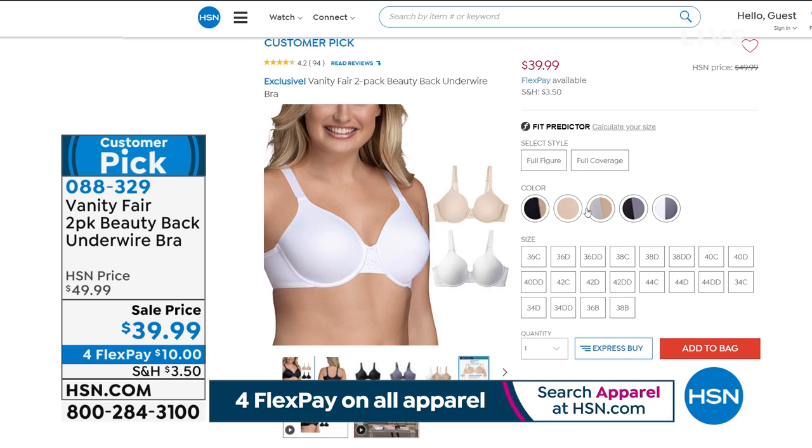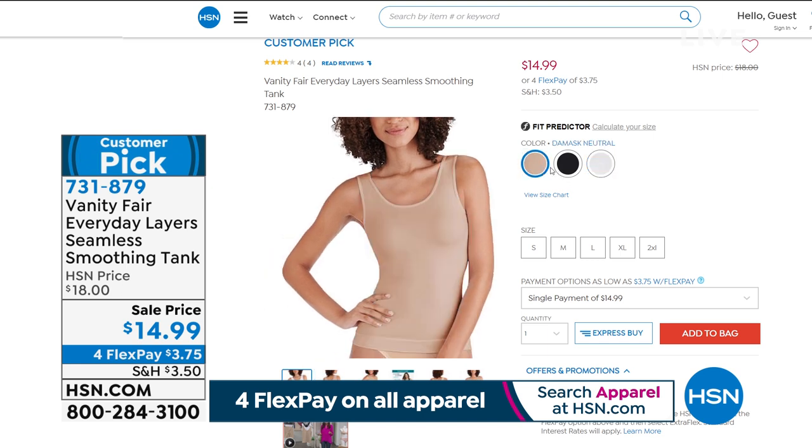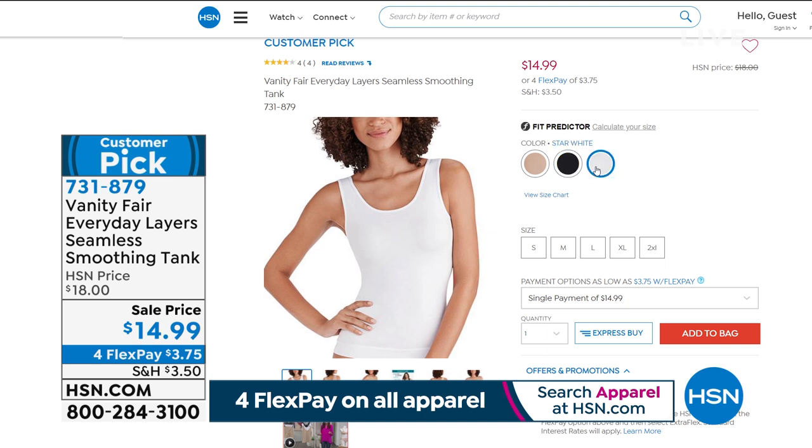Coming up — I wanted to tell you about these tanks because we only have two minutes on them and they are the lowest price ever. I bought right before the show — the star white and the neutral. These are the most incredible tanks. $18 was a spectacular price, but today it's $14.99.